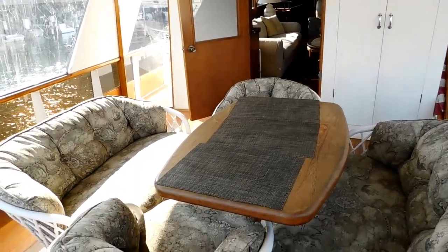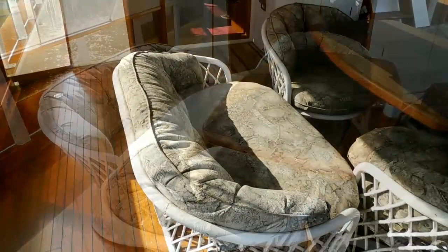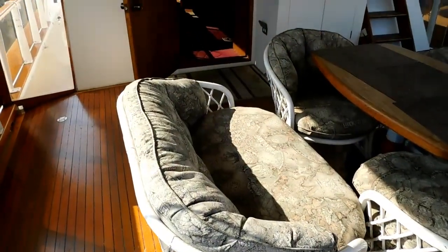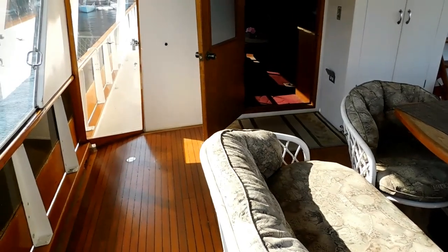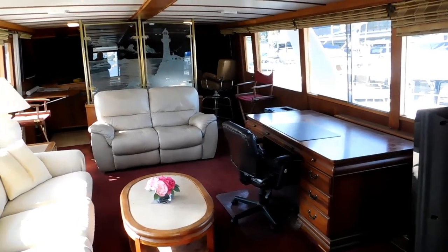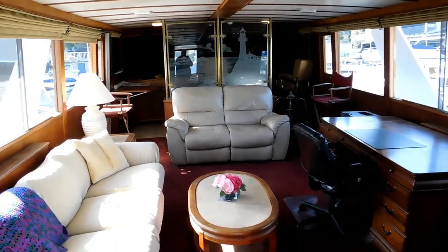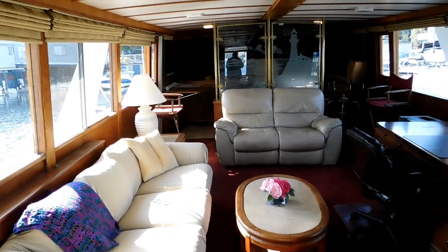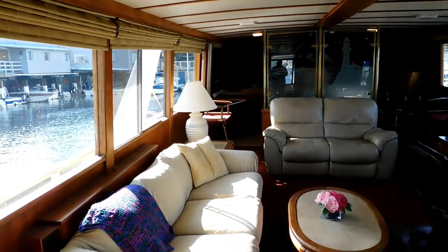We are really excited to be able to bring you this listing. She is 74 feet of splendor, quality builder, Northwest well-known designer Ed Monk, built of the finest material of the day, 1960s through the 1970s, by the McQueen Boat Yard in Vancouver, B.C.